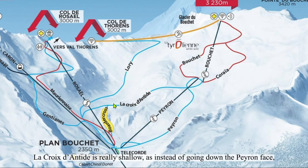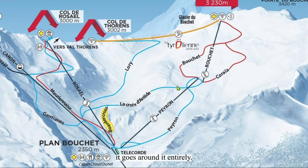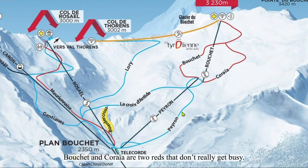Le Croix de Antide is really shallow — instead of going down the Parron face, it goes around it entirely. Parron is a little steeper and shorter than Croix de Antide. Poucher and Croix are two reds that don't really get busy.